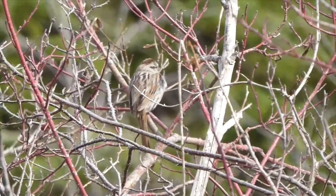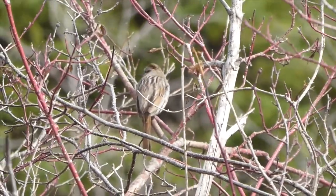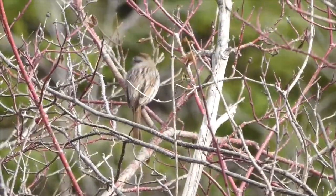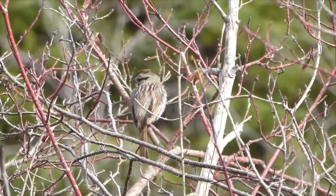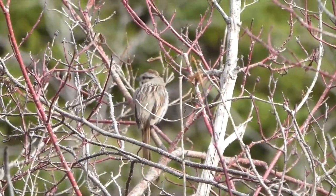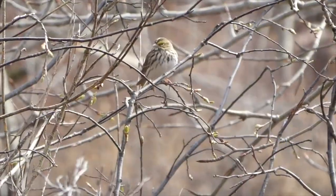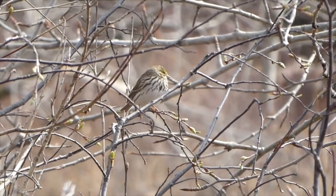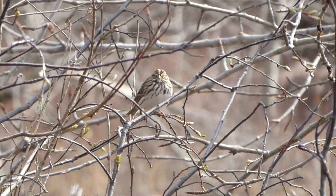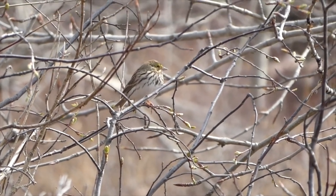One of the most common birds you're going to see are sparrows, and there are lots of cool kinds coming back. This is a song sparrow, as you may have guessed from its beautiful song. I tend to see these a lot near water, so if you want to find one, look near a lake or a river. There are so many different varieties — like this one here, which is a savannah sparrow. It looks like a song sparrow but has yellow on its face.